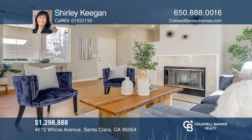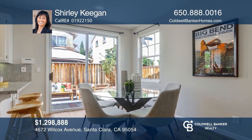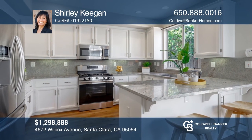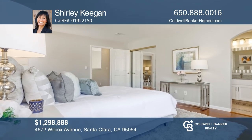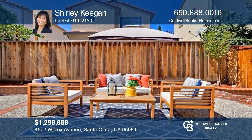This contemporary three-bedroom, two-and-one-half bath move-in ready home is in the desirable Mission Park community. It features modern upgrades, a bright kitchen with granite countertops and stainless steel appliances, an office, ample storage, and so much more. You can also enjoy the great backyard where you can relax and entertain. Shirley Keegan wants to help you turn your dreams into a reality. Give her a call today.